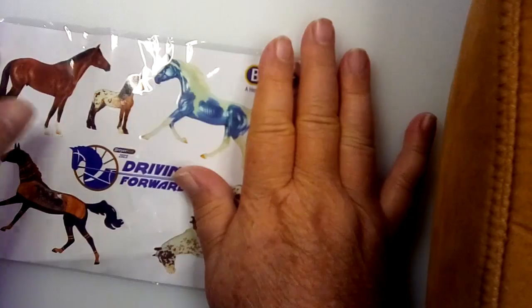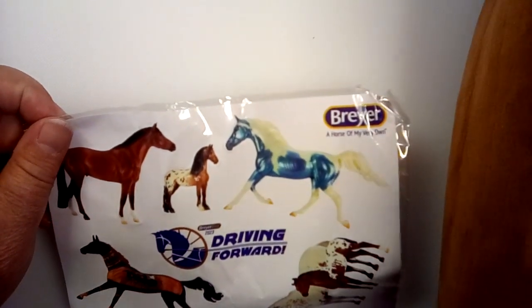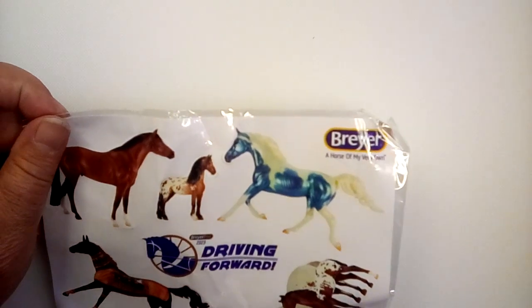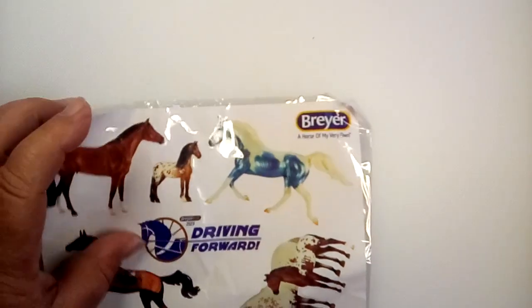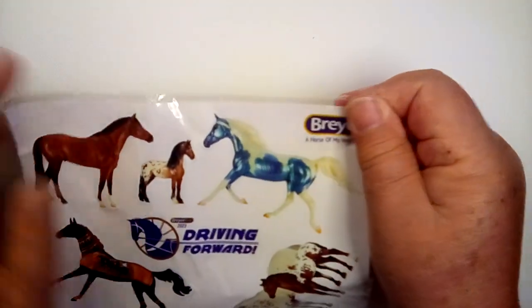Anyways, what do we have in the swag bag, and is it worth it? This is for VIP. So we have these stickers. I don't know what to do with these — probably should have given those to my daughter too. I didn't know that was in there.